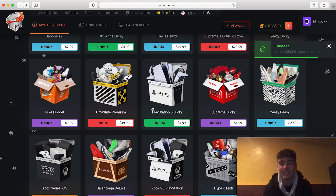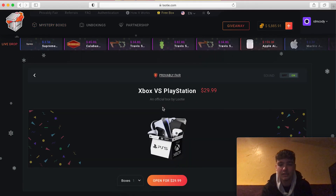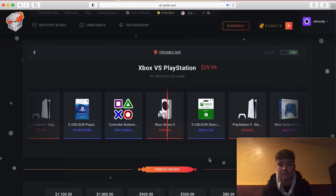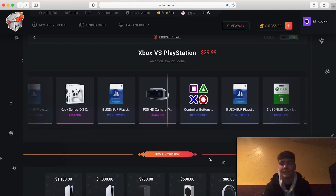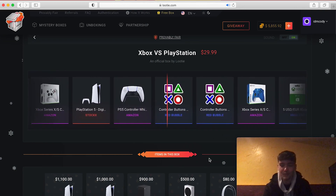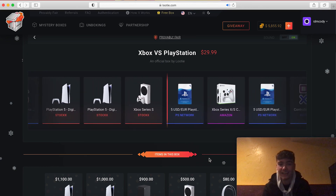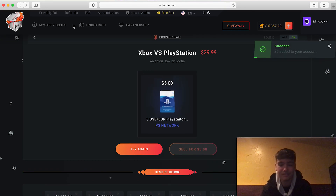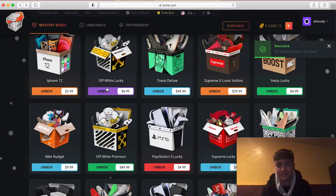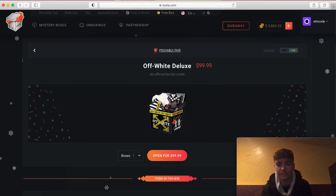I'm at 740 spent. Let's do a PS5 box — that's 30 dollars — so 770 total spent. Come on, give me a PS5. It just showed all those good things and I get a little five-dollar item. That's so crazy. Let's do an Off-White box.